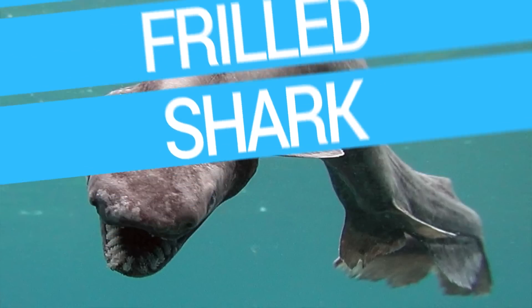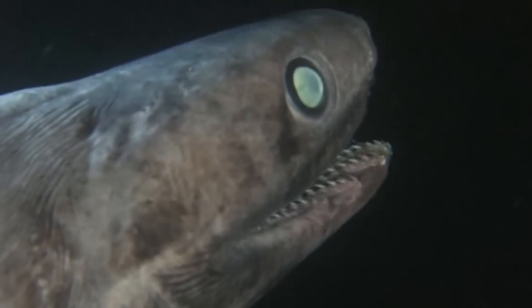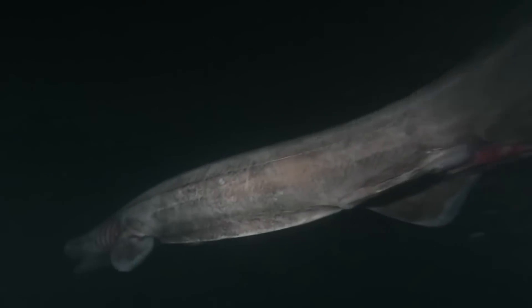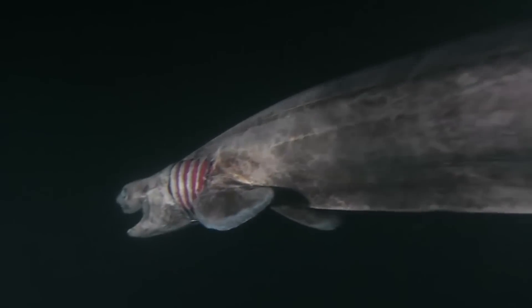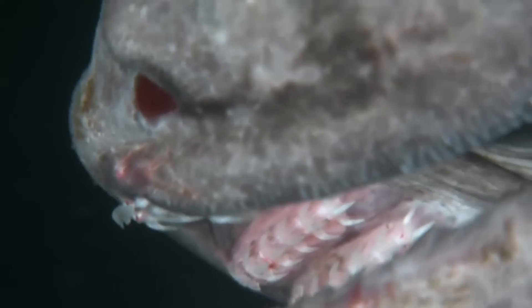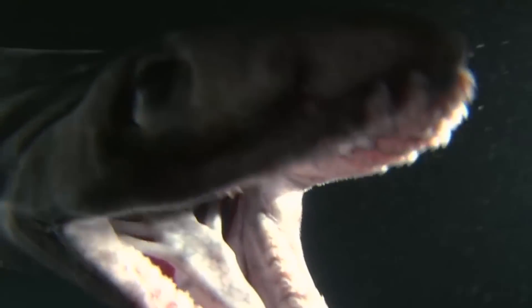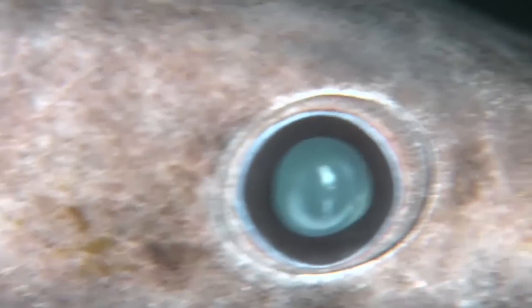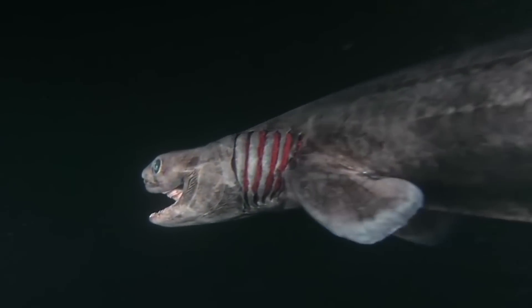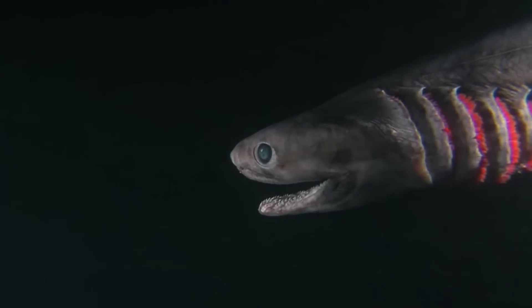Number one, the frilled shark. Don't mistake this for an eel or sea snake — the frilled shark is the real deal. Belonging to a primitive shark species that has changed little over the years, it has prompted many to call it a living fossil. The frilled shark has around 300 small, razor-sharp teeth organized into 25 rows, and jaws that end at the back of the fish's head. It gets its name from the six frilled gills on its head. These alien-like sharks like to stay hidden in the dark, deep parts of the ocean, which makes spotting them extremely rare.